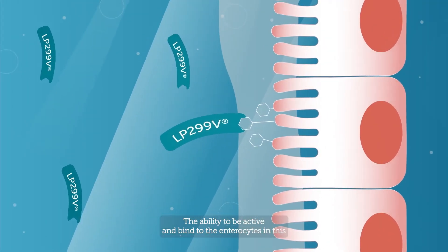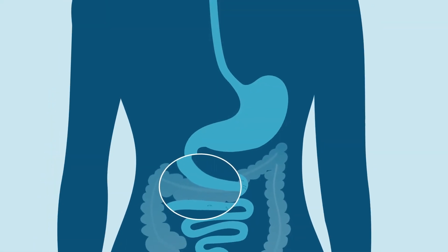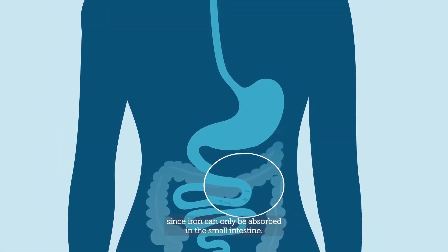The ability to be active and bind to the enterocytes in this part of the intestine is of greatest importance, since iron can only be absorbed in the small intestine.